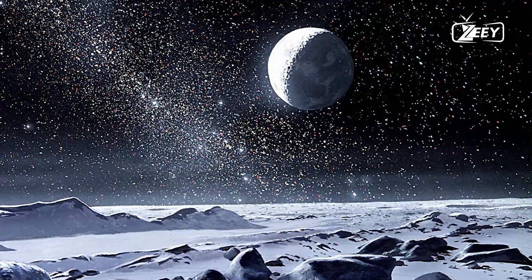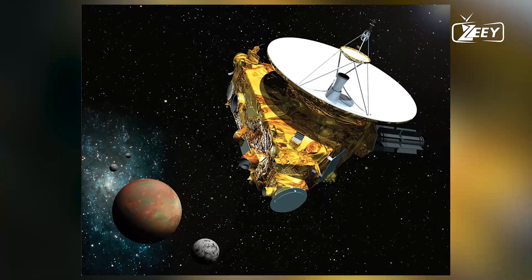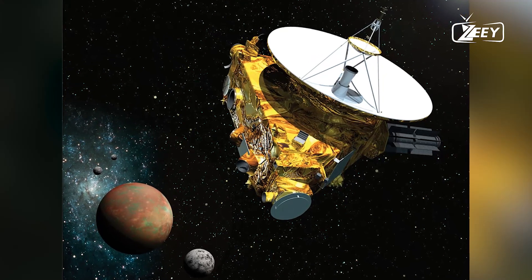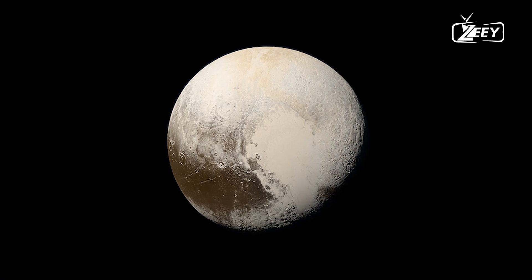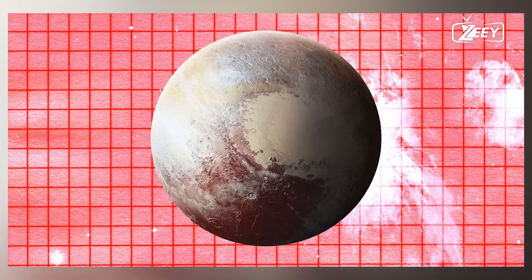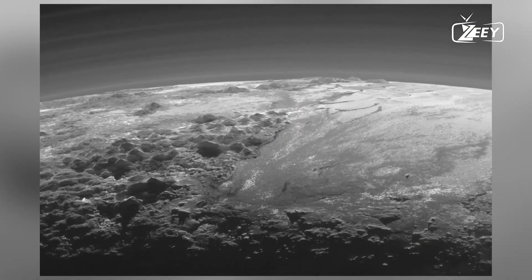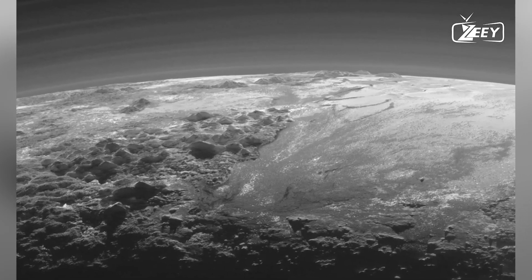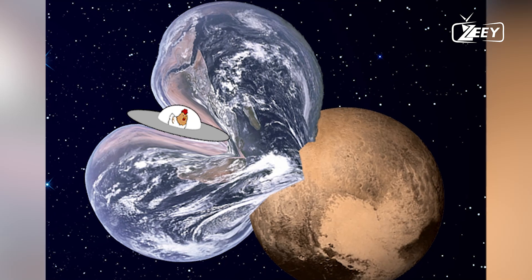The reason we only have high-resolution images of one hemisphere is that Pluto rotates once every 6.4 Earth days. So as New Horizons passed by, one side was sunlit while the other was in darkness. However, by using images taken from as far as 6 million km away, scientists were able to glimpse the hidden hemisphere. So, what did this strange world keep secret?